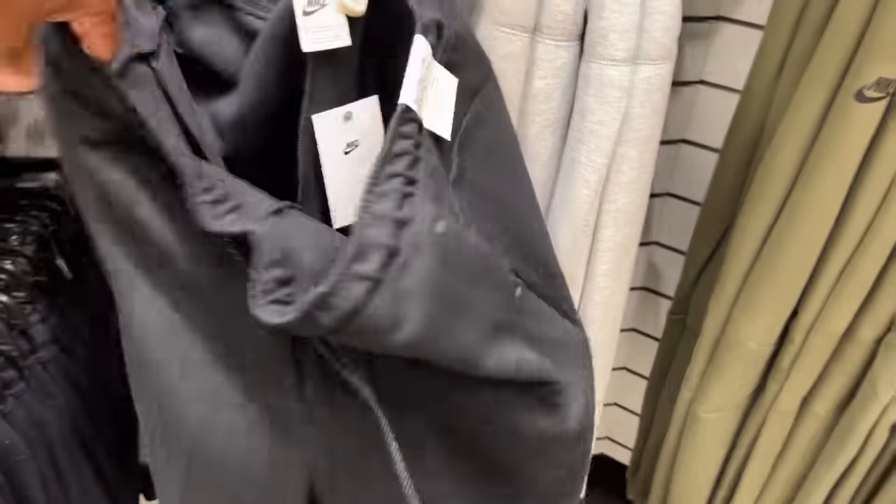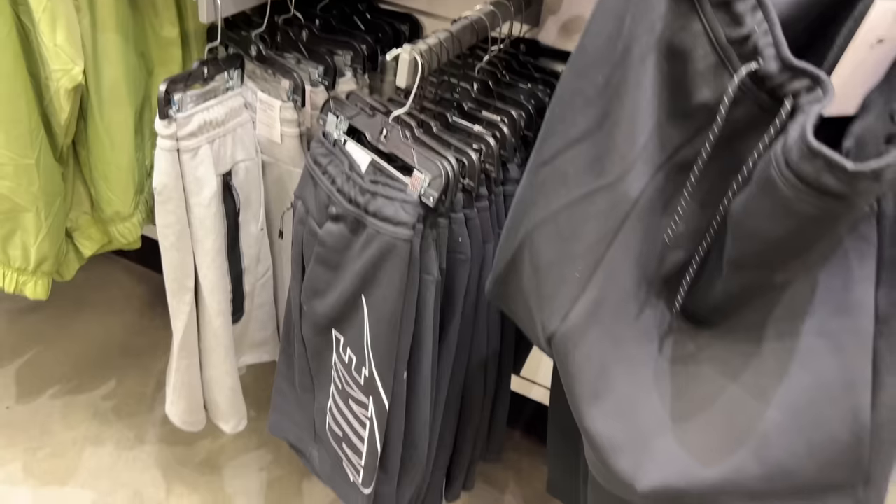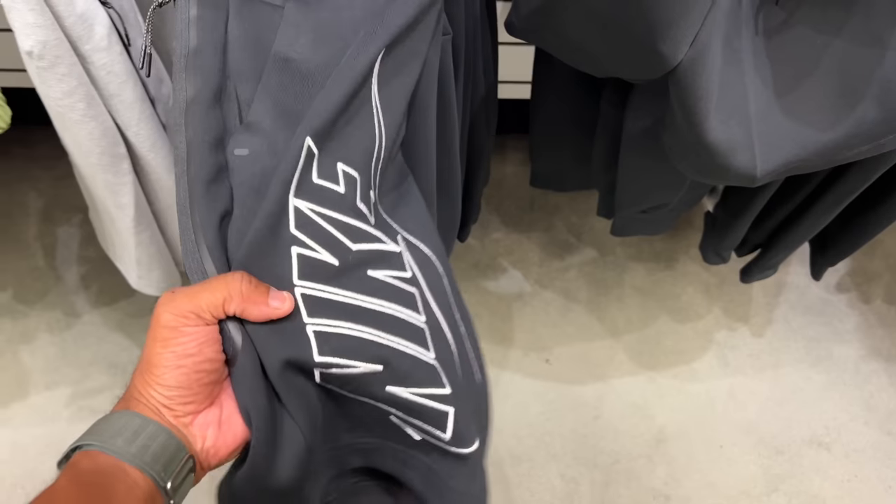Not all of them have it — this one doesn't, and that's the 3XL. Tech fleece shorts are not created equal. Look at this one: there's no Nike on the side like the others. This is what I'm looking for, but they don't have any more in my size. Damn — this is the only one and I can't rock with it.